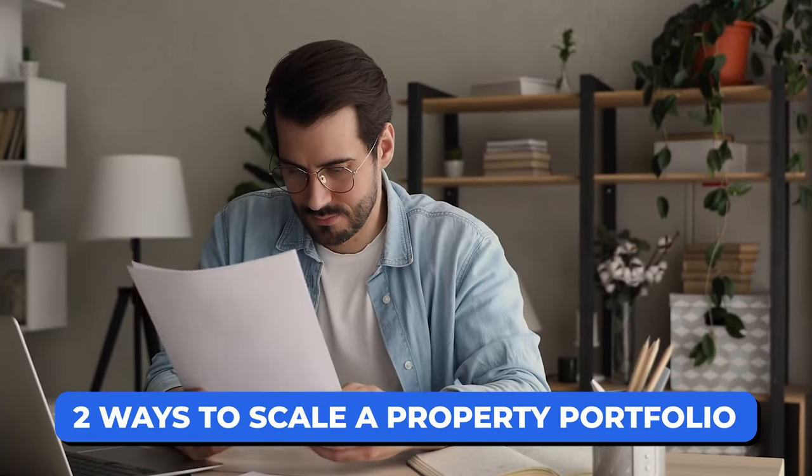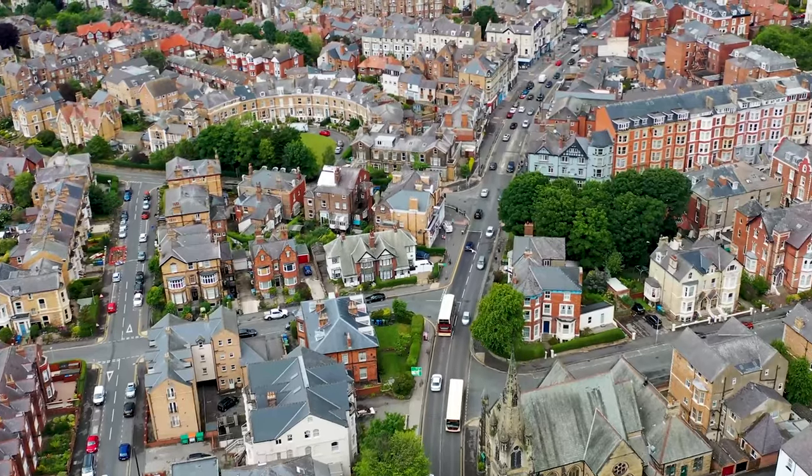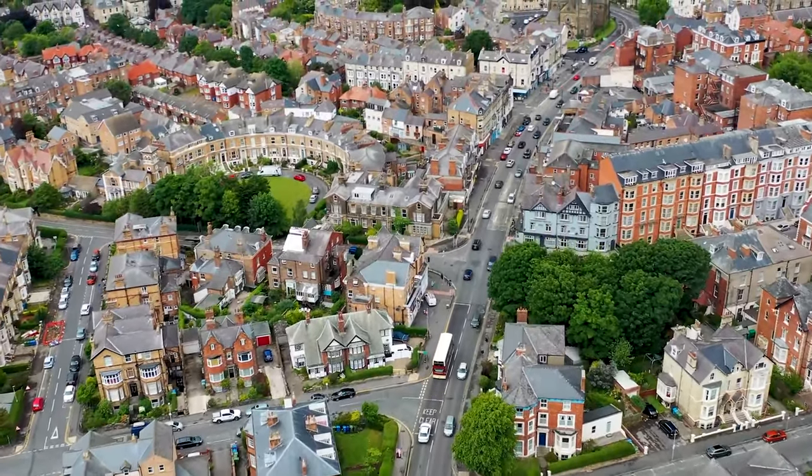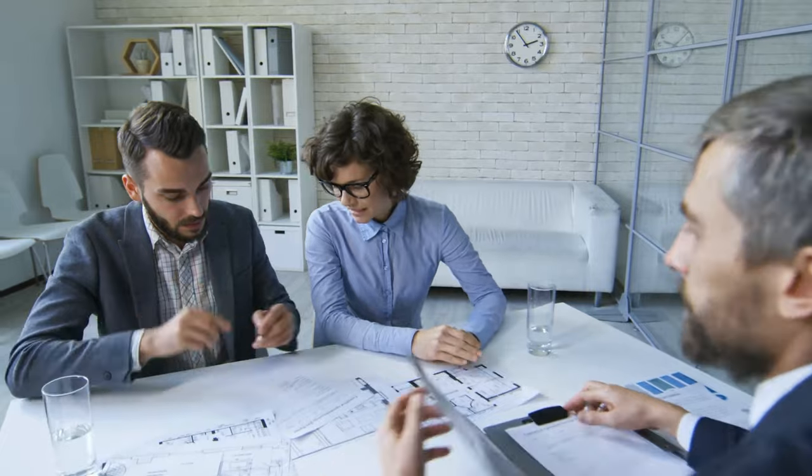So let's get into the main topic of today. In my opinion there are two ways to scale your property portfolio to the next level. The first is to go bigger — let's say you've been buying single buy-to-let properties, maybe one, two or three bed houses; well, can we get a block of flats or larger commercial premises? The second strategy is to do more of the same and grow in quantity — just keep buying single buy-to-lets at volume to scale to that next level.